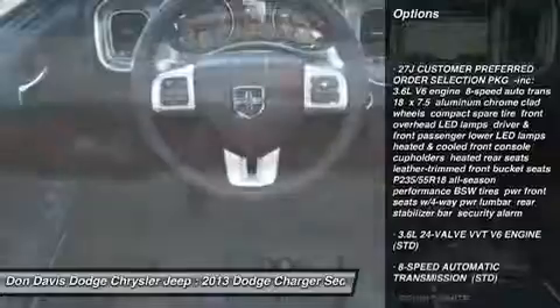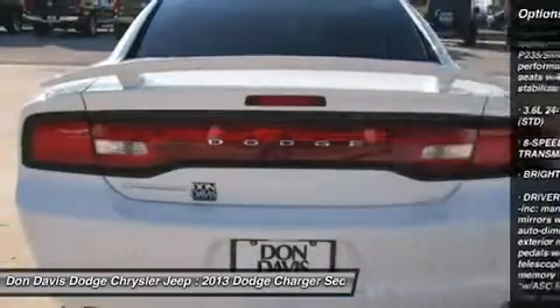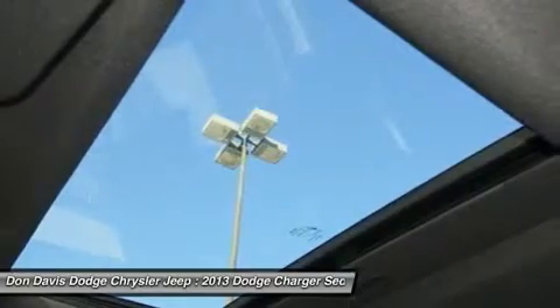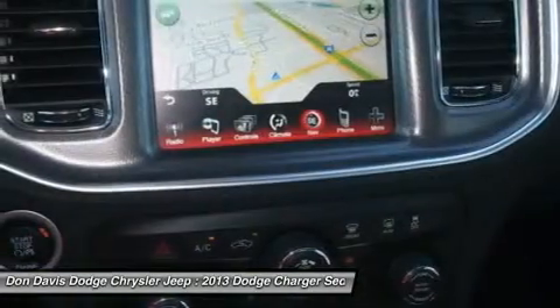anti-lock braking system, power passenger seat, power steering, adjustable steering wheel, flex fuel system, cruise control, keyless entry, four-wheel disc brakes, floor mats.